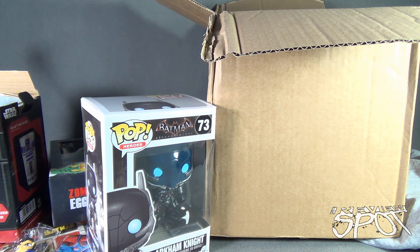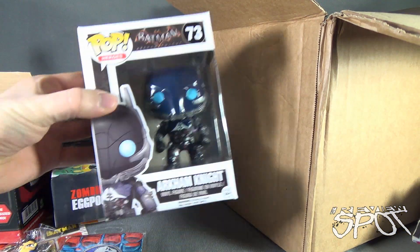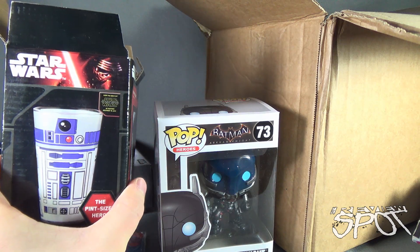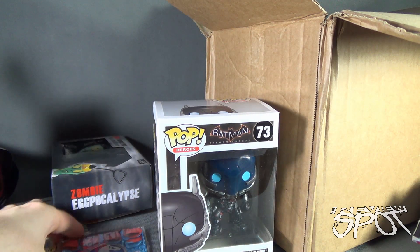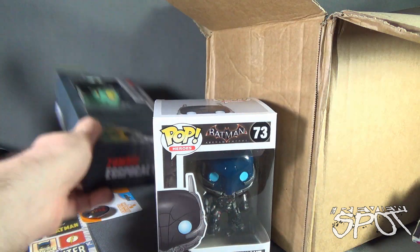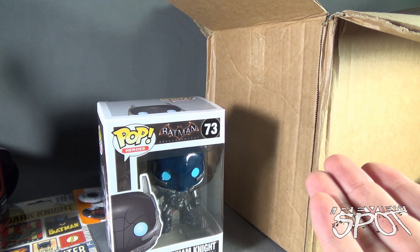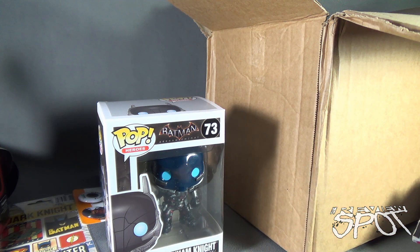To recap what we got: a t-shirt, the Arkham Knight Funko Pop figure, a Star Wars R2D2 pint glass, a Superman keychain, a Jurassic World coaster, the zombie egg apocalypse set, some buttons, and some stickers. If you'd like all of this and more delivered to your house every single month, click the link down below. We certainly did very well this time around with the Infinity Crates November 2015 box. Stay tuned — Spot's going to have even more subscription boxes heading your way. Thanks for watching — I'll see you next time.